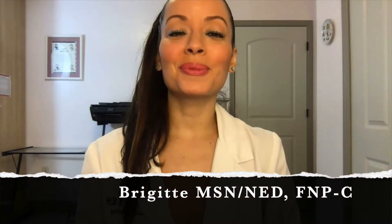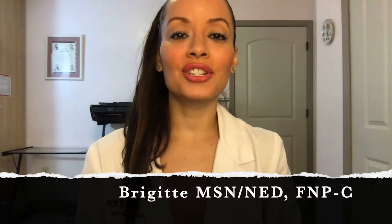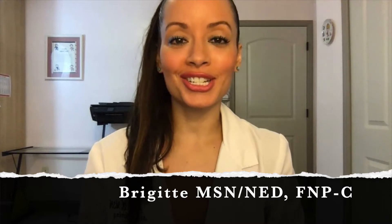Welcome to Nursing with Professor B. My name is Bridget. I have a master's degree in nursing education and I'm also a family nurse practitioner. In today's video, we will be discussing a pharmacology case study. Case studies are phenomenal because they help give you a real picture scenario and they teach you key points in an interesting manner — it's more fun than reading the textbook.